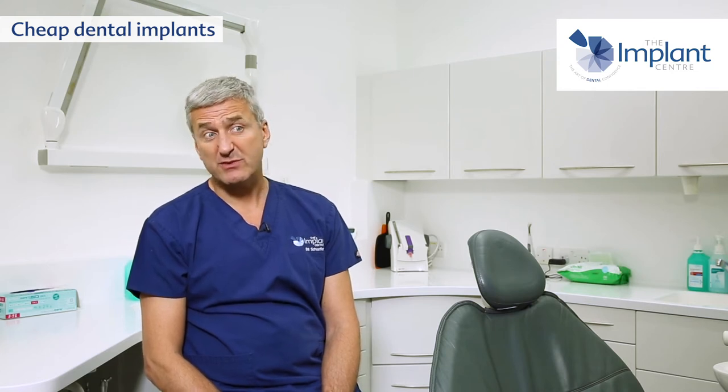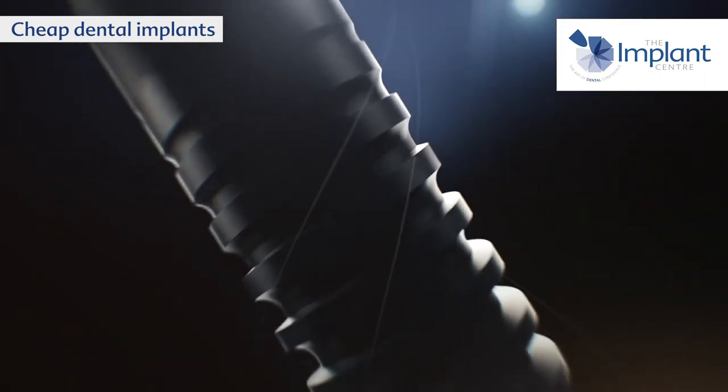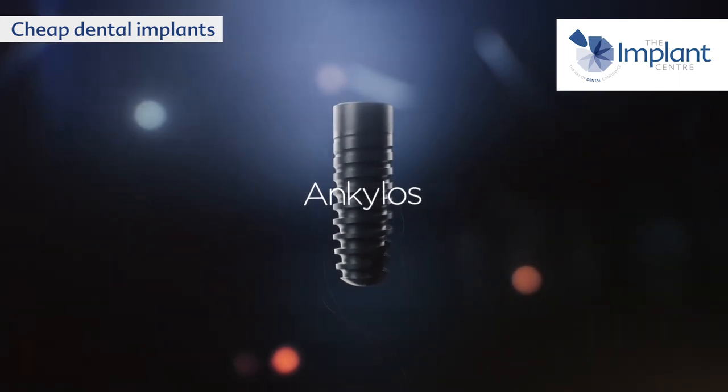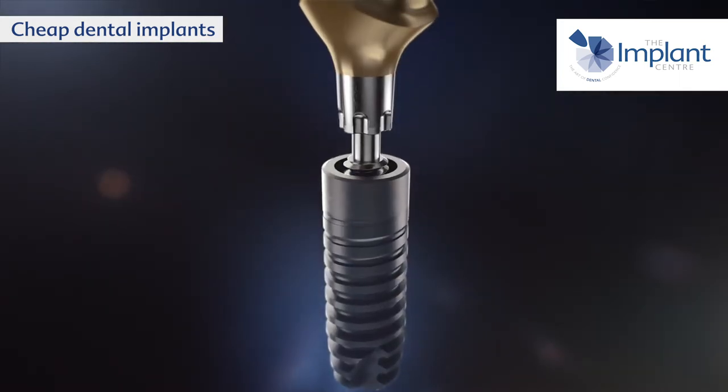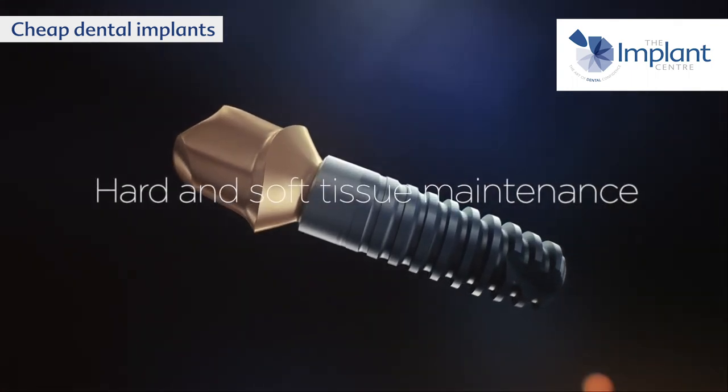Cheap treatment often involves cutting corners, whether that's cheap components or sometimes counterfeit components. We use the Ankylos implant system — an implant system made in Germany that's been around for more than 30 years and is backed by hundreds of papers showing that it works really successfully over a long period of time.